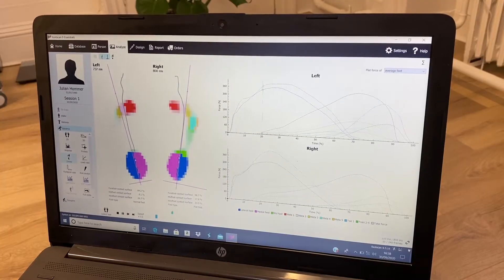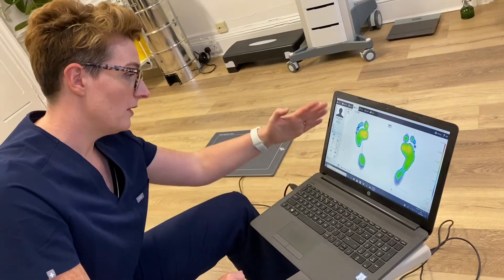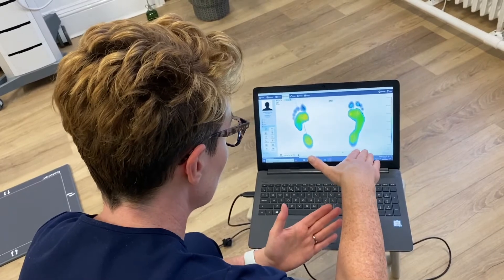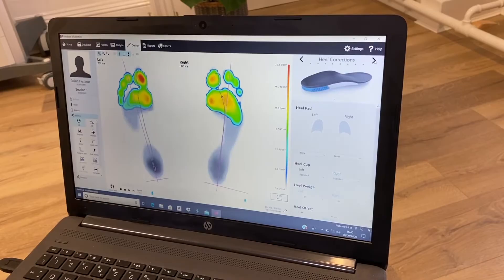The system gives us an incredible amount of information that the naked eye simply cannot see, which helps me to deeply understand how you move. I spend time explaining this information and help you understand what is happening. I create a bespoke treatment plan to get you back on track.